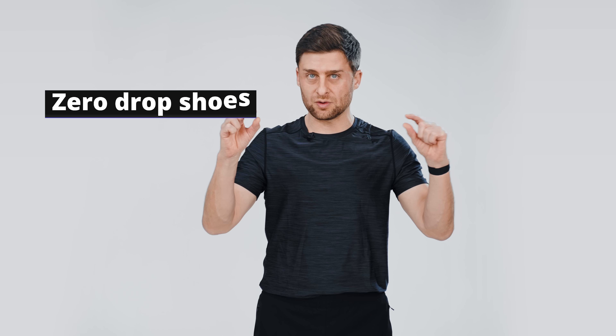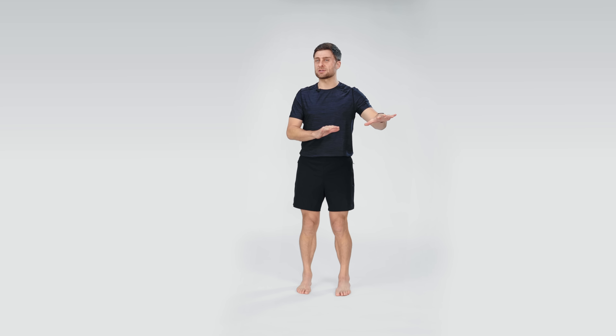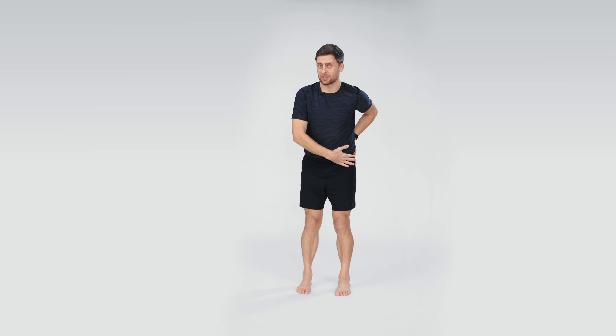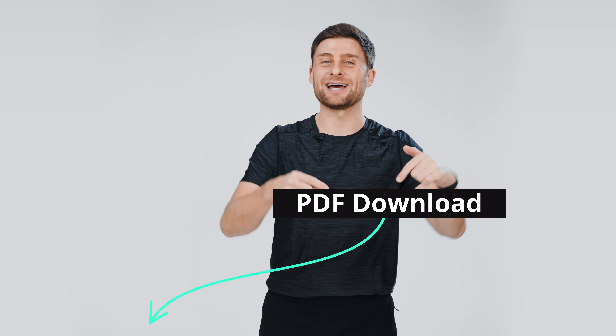I hope you found that video helpful. Remember to get yourself a pair of zero drop shoes — at least spend 80 percent of your time in them. Do those two stretches every day after, not before, any other training you're doing, and hopefully you can work to fix that anterior pelvic tilt pretty quickly. If you'd like more science-based yoga videos, hit subscribe. You can find my teaching calendar at yogabody.com, and I've put a PDF in the description of everything we covered today. Thanks for watching — I'll see you in the next video.